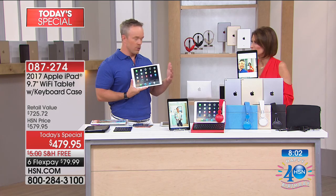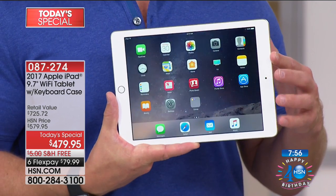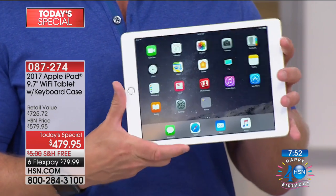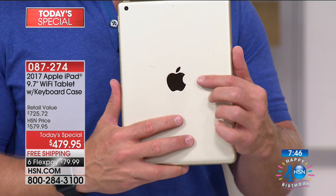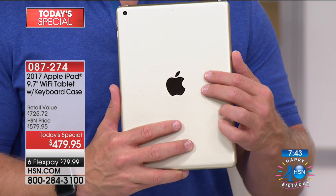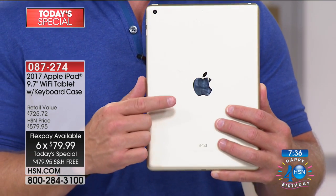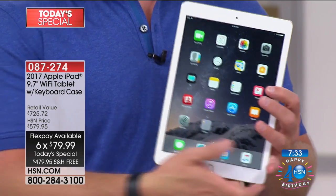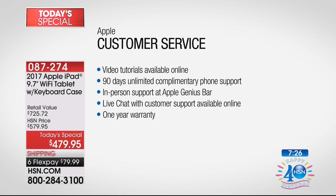For travelers out there, or students who lug books back and forth — what about just going from the couch to bed? I want a beautiful screen, something lightweight, something powerful enough to do more. That's the Apple iPad, which you're getting here at HSN on FlexPay. You can take it to any Apple customer care support store and they still stand by it. Apple customer support includes top-notch video tutorials, unlimited complimentary phone support for 90 days, and the genius bar in-store.